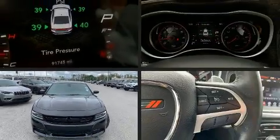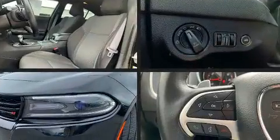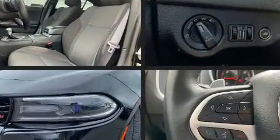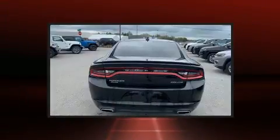Take command of the road in the 2017 Dodge Charger. This four-door five-passenger sedan has just over 90,000 miles. Under the hood you'll find a six-cylinder engine with more than 270 horsepower, and all-wheel drive keeps this model firmly attached to the road surface.